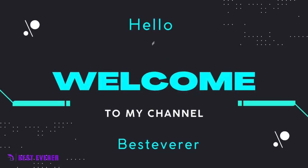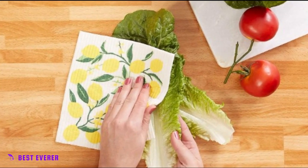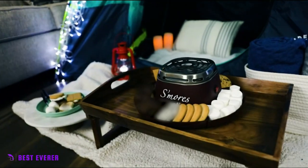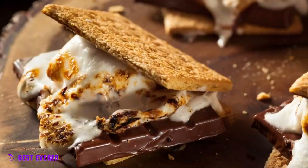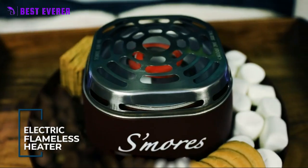Hello friends, welcome to our channel best ever. There are many different types of kitchen essentials available, each with its own features, advantages, and costs. I studied a ton of reviews, conducted a ton of research, and put together a list of the top 5 digital smart kitchen essentials from reputable brands to help you decide.